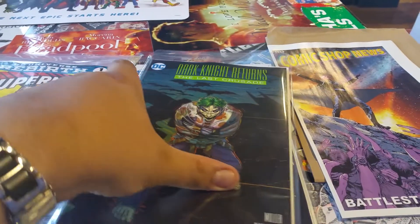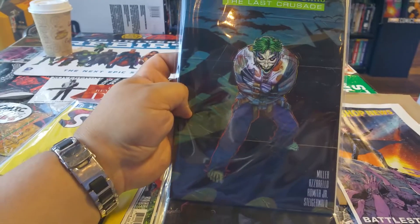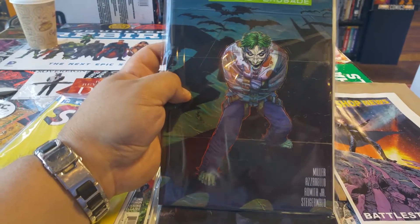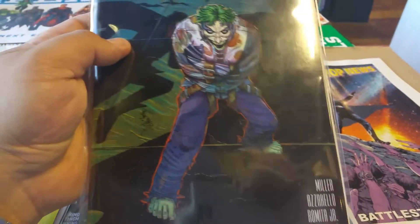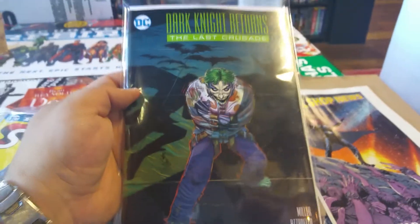This is a series I was looking forward to because I saw this cover online. This is Dark Knight Returns: Last Crusade. The cover is done by John Romita Jr., and I gotta say it's one of his better covers. This is a square-bound book.